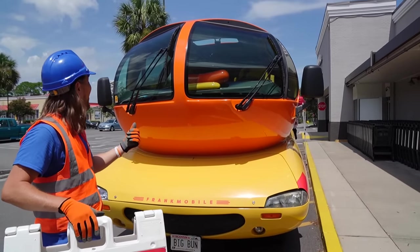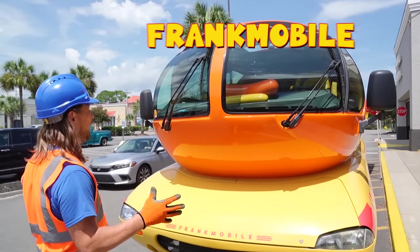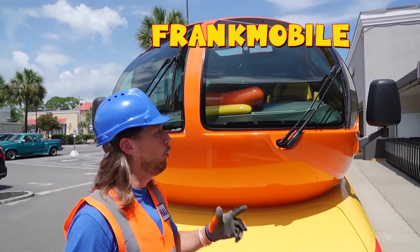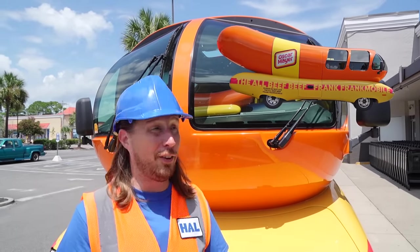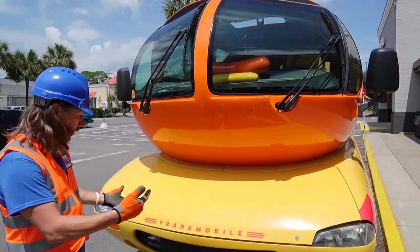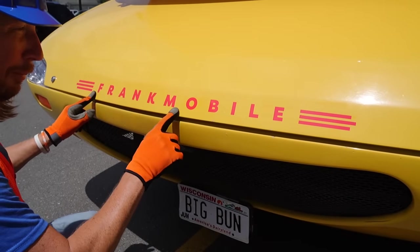Oh my friends, let's check this thing out. This is the Frickmobile. It's like the ultimate food truck. Well, no, it's not a food truck — it's just a truck that looks like food. Like a gigantic hot dog! And this is the front of it, the front of the hot dog. But look, it even has its name: Frickmobile.